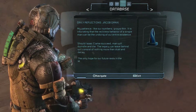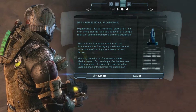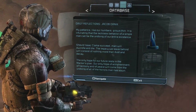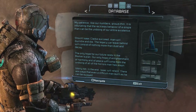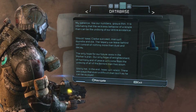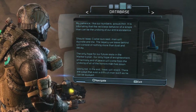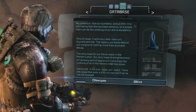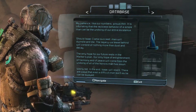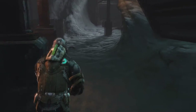My patience, like our numbers, grows thin. It is infuriating that the reckless behavior of a single man can be the undoing of our entire existence. Should Isaac Clarke succeed, man will dwindle and die. The legacy we leave behind will consist of nothing more than dust and decay. The only hope for our future resides in the marker's plan — our only hope of enlightenment, harmony and peace. Worry not: in the end, Isaac will relent. There are always ways that even a difficult man such as he can be swayed.